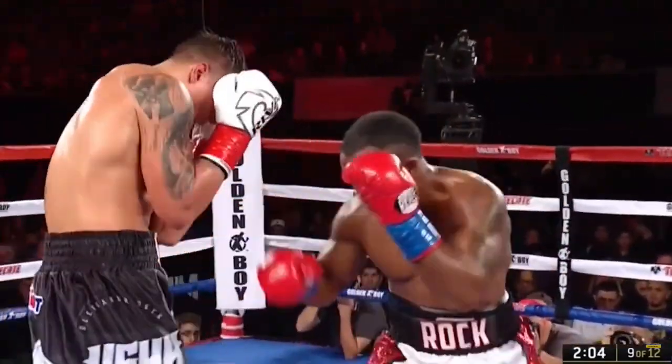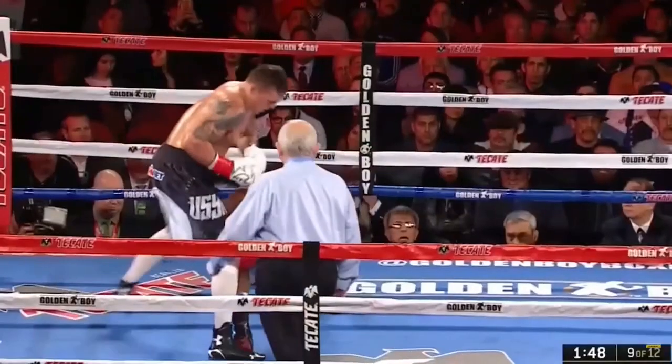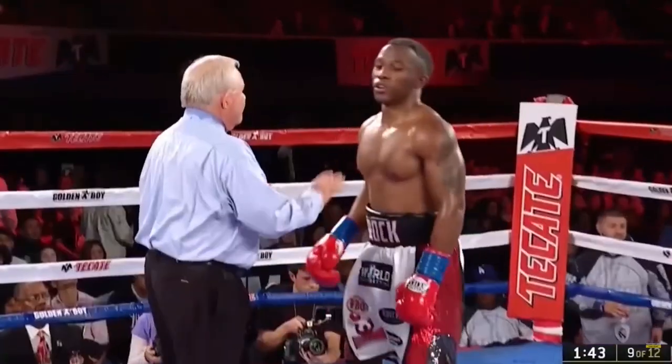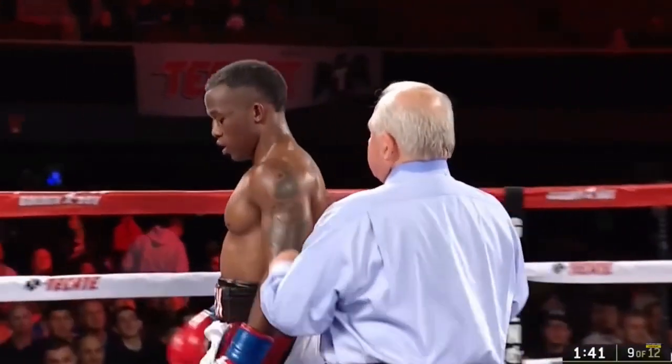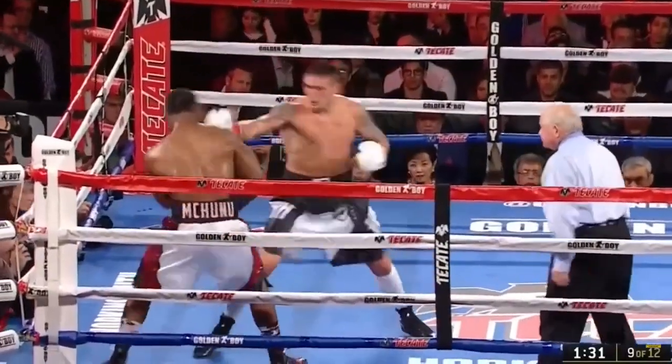Alright folks, so we're going to do a quick film study of Yusek against his challenger — I think it was Michunu, a South African boxer. Forgive me for mispronouncing that.